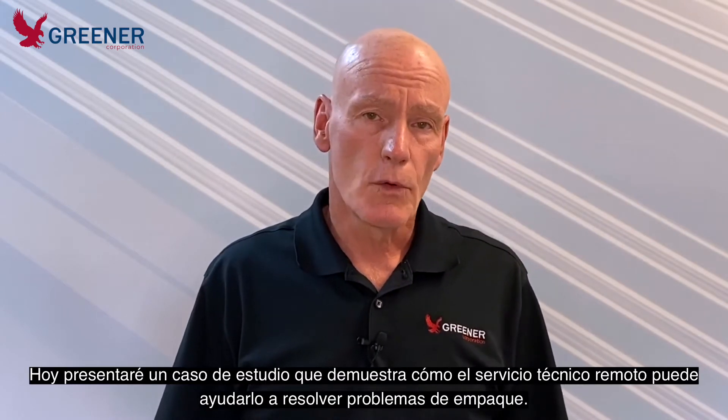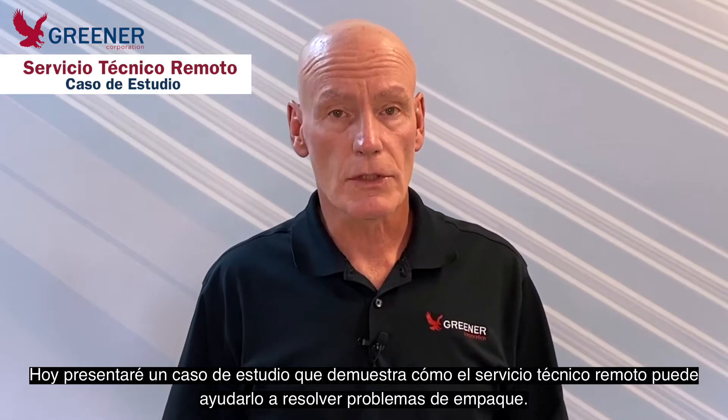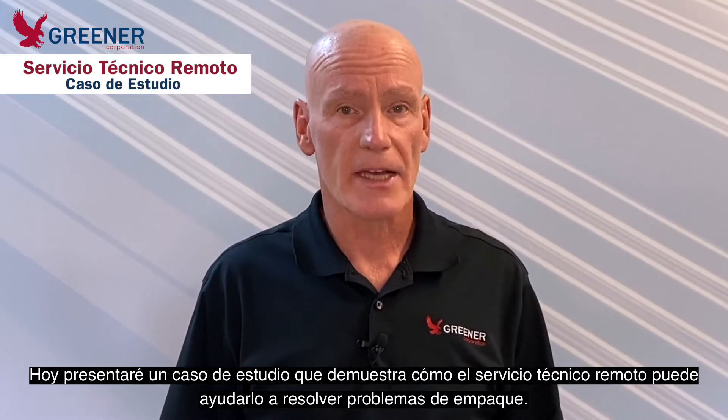Mark Green with the Greener Corporation here with another Greener Tech Byte. Today, I'm going to present a case study on how remote technical service can help you solve your packaging problems.